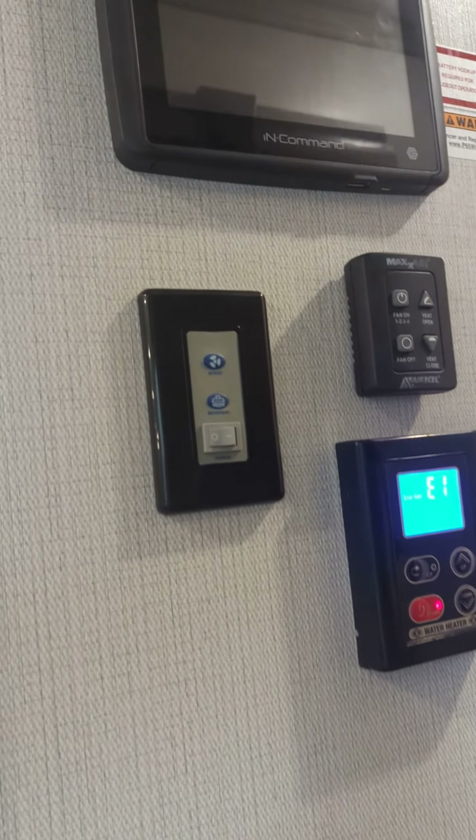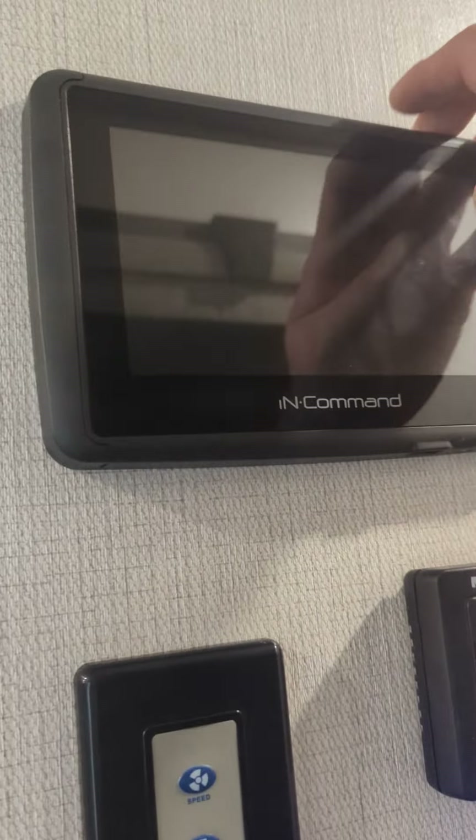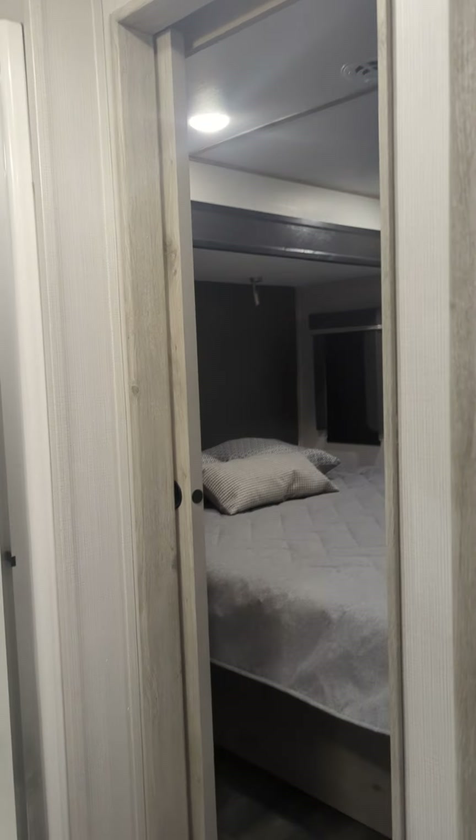Good morning and welcome to another great day here at Schwab's RV World. Just going to do another quick walk around video for you of the brand new 3220 RL. We just got it into stock — as you can see the snow is still melting off the roof. We just got it in and are doing some cleaning.